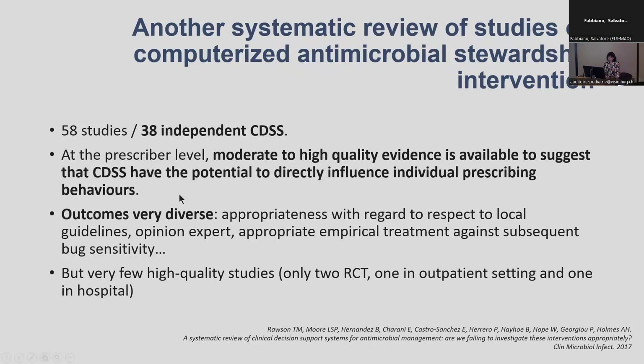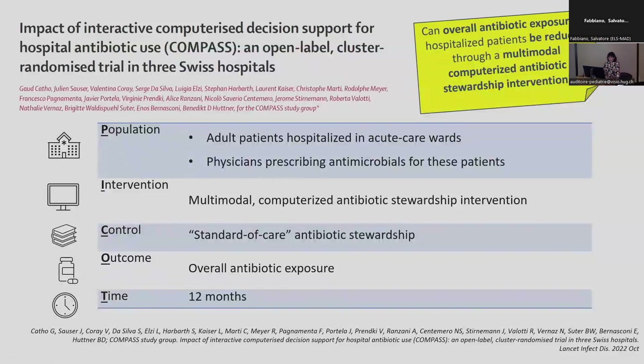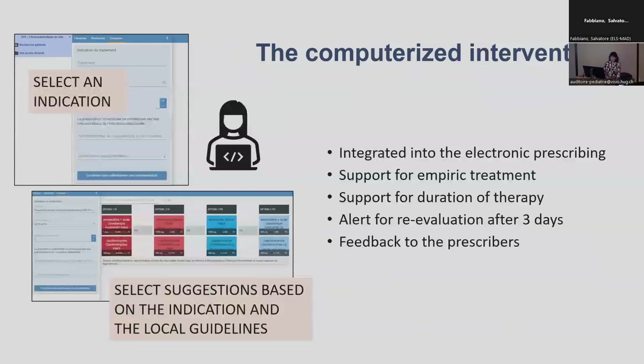We conducted a study in Geneva with hospitals in Ticino addressing exactly this question — whether we can have an impact on prescribing if we introduce a computerised intervention. The design was a cluster randomised trial with two parallel arms, and the intervention was compared to what we call standard of care antimicrobial stewardship.